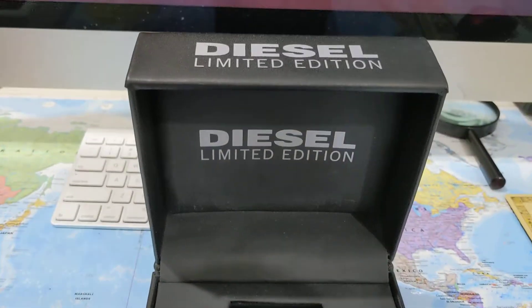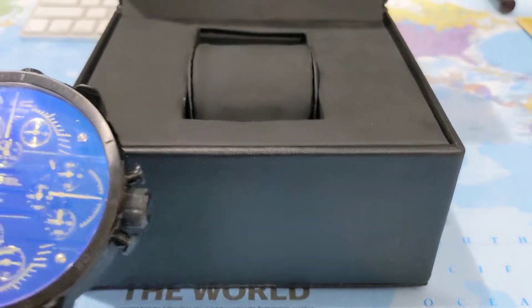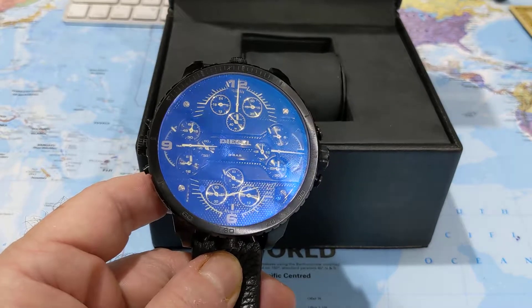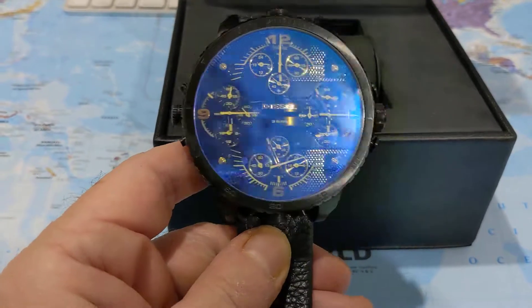It comes with a very nice presentation box, and I'm sure if I decide to sell this one day, keeping the box may help maintain some value. I'm trying to think what I paid for it — I can't remember exactly, but I think it was maybe between 1,200 and 1,400 US dollars.